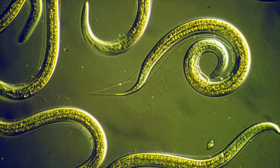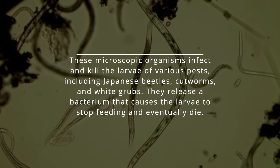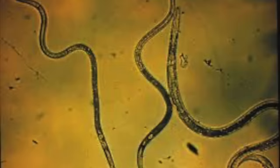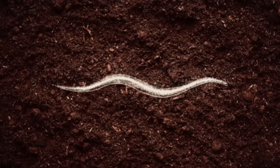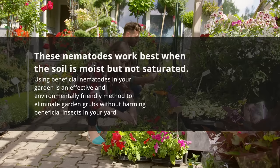2. Introduce beneficial nematodes. Beneficial nematodes are tiny, worm-like creatures that can help control garden grubs. These microscopic organisms infect and kill the larva of various pests, including Japanese beetles, cutworms, and white grubs. They release a bacterium that causes the larva to stop feeding and eventually die. To use beneficial nematodes in your garden, purchase them from a reputable supplier. Mix them with water according to the manufacturer's instructions and apply them directly to the soil where grubs are present. These nematodes work best when the soil is moist but not saturated. Using beneficial nematodes is an effective and environmentally friendly method to eliminate garden grubs without harming beneficial insects in your yard.